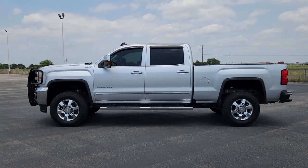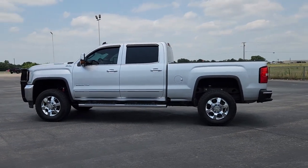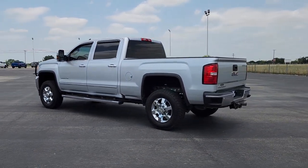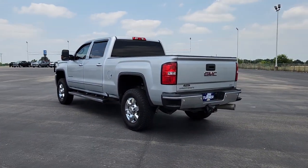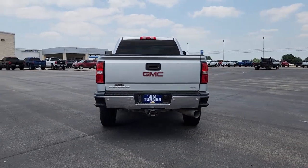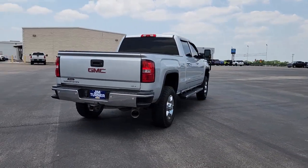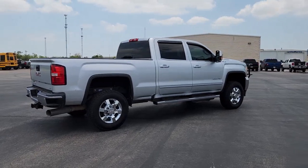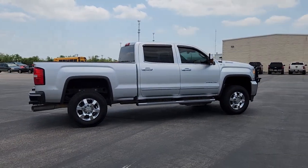Look no further than the 2018 GMC Sierra. With less than 100,000 miles on the odometer, this vehicle stands out from the rest. Take every journey in stride in this capable, well-equipped Sierra. Whether you're towing, hauling, or managing the everyday demands of your busy life, you can count on this brawny, full-size pickup to get the job done right.